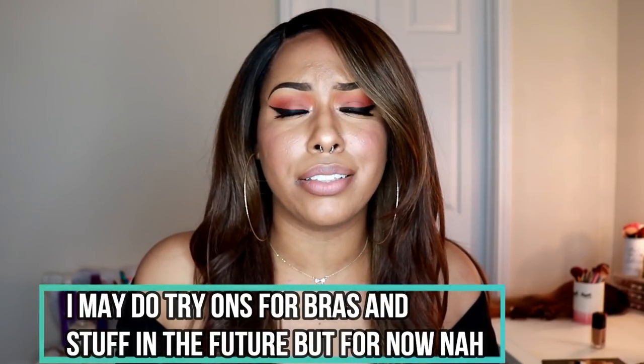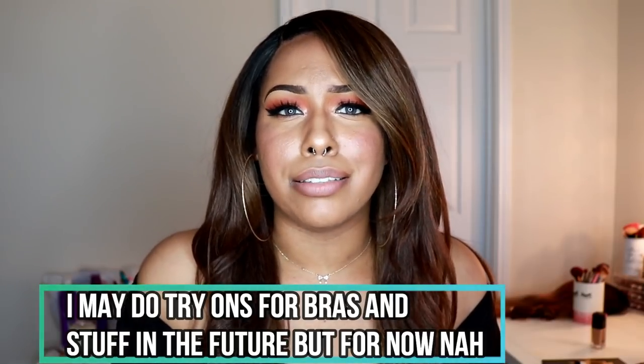Hey guys, welcome back to my channel. I have a haul video for you guys — it's been a while since I've done a haul. This won't be a try-on video because it's going to be underwear and bras, and I don't usually do lingerie and stuff on my channel. All of this stuff is stuff that I bought myself. Because I have gained weight, my boobs have gotten bigger and I needed some new bras to accommodate.